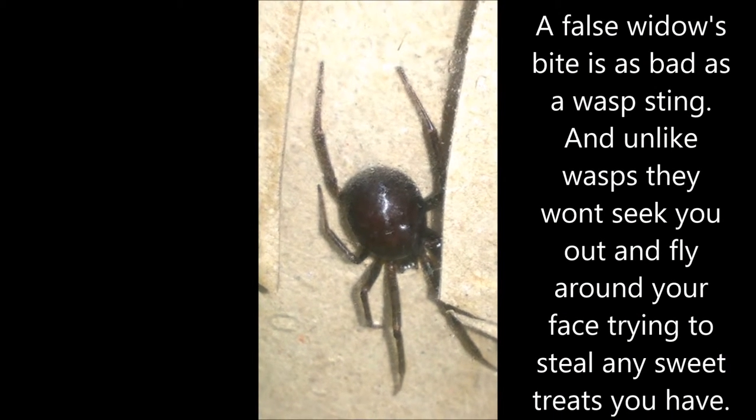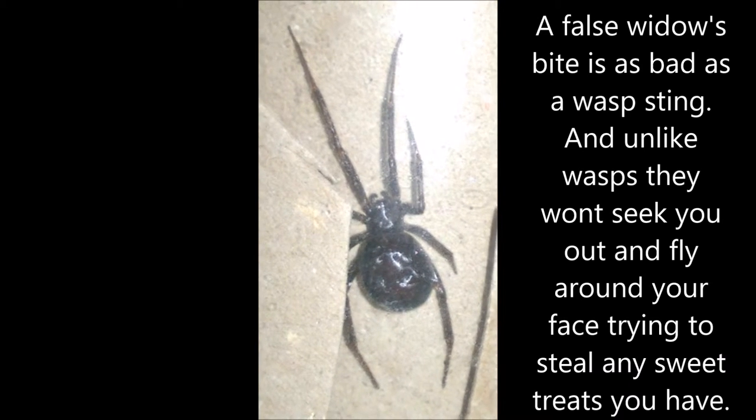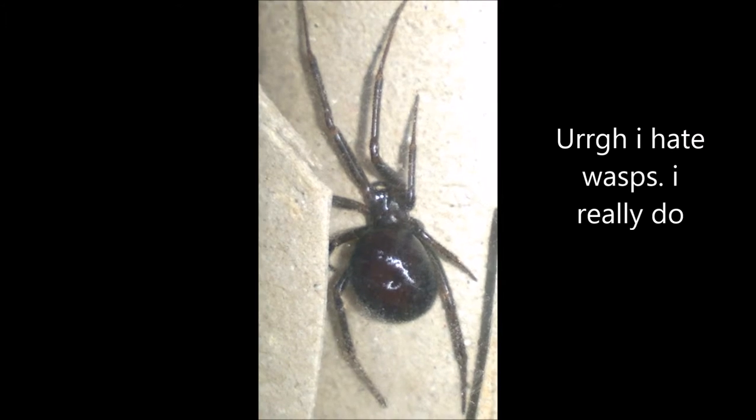A false widow's bite is as bad as a wasp sting, and unlike wasps, they won't seek you out and fly around your face trying to steal any sweet treats you have. Ugh, I hate wasps. I really do. All she wants to do is sit and chill.